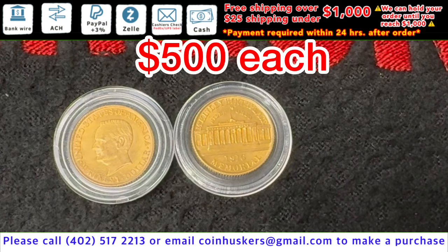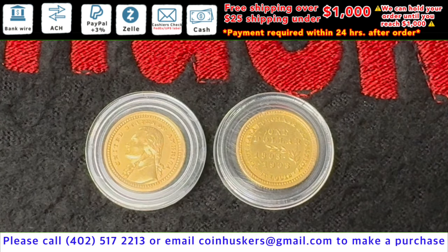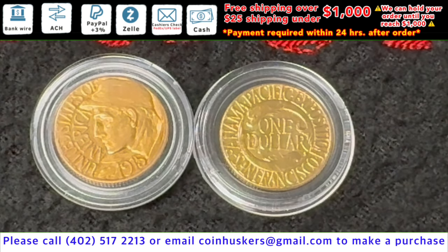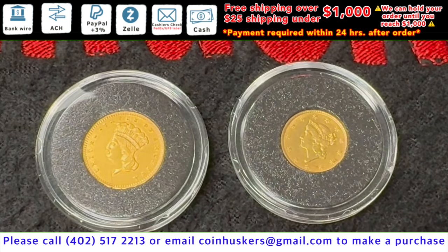Two 1803-to-1903 Louisiana Purchase Exposition Saint Louis one-dollar gold coins available — 0.0483 of an ounce of gold, low mintage — at $500 each. Two 1915 San Francisco Panama-Pacific one-dollar gold coins available — 0.0483 of an ounce of gold, mintage of 15,000 — at $500 each. Also have two one-dollar gold pieces available.